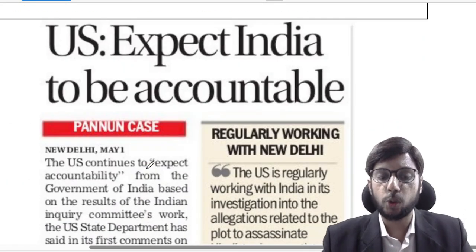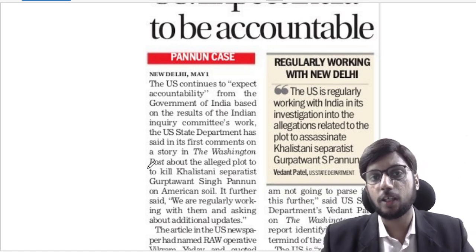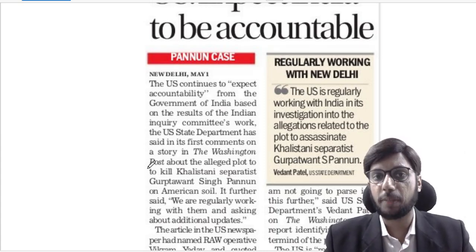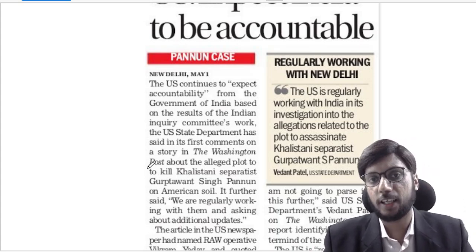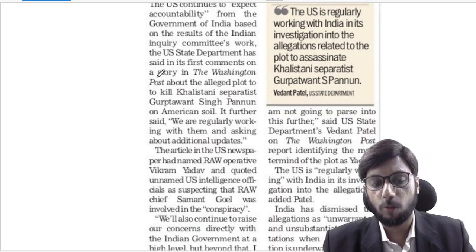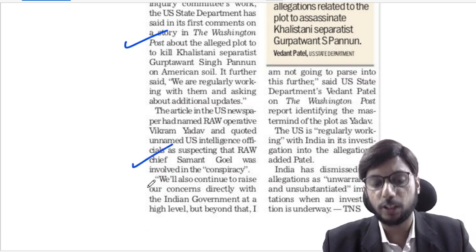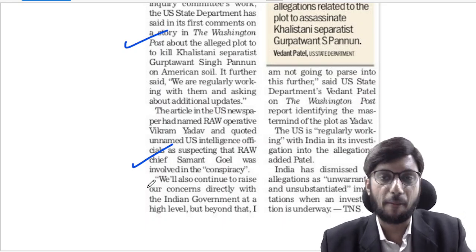The US expects India to behave in a responsible manner and be accountable for activities that Indian agencies are doing on the soil of other countries. Canada, Australia, and the United States have raised concerns against India's activities. India must abide by the laws of those countries. Washington Post had reported that the RAW chief, Samant Goyal, was involved in a conspiracy to kill pro-Khalistani leader Gurpatwant Singh Pannun in the United States.